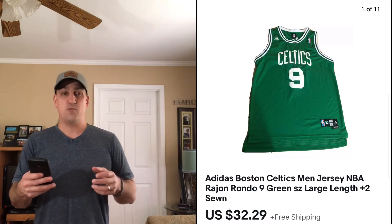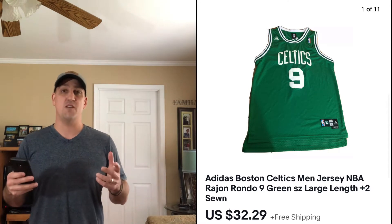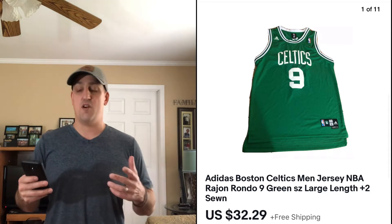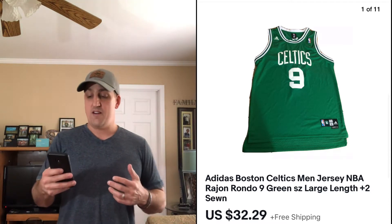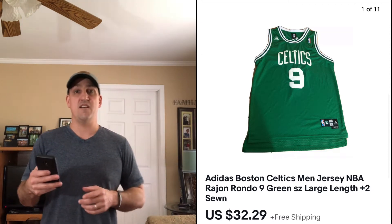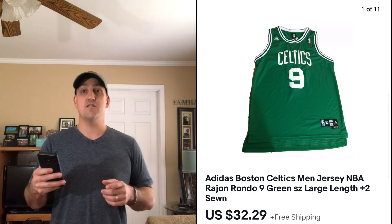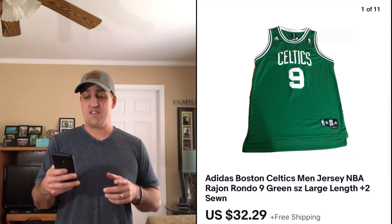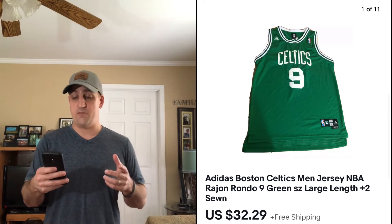Next is this Adidas Boston Celtics Rondo jersey. I didn't think it would sell for this much when I picked it up and checked the comps, but anytime you see jerseys that are sewn or embroidered, they're definitely going to be a big pickup. This one was $3.99 and I ended up accepting an offer for $32.29. It went first class with free shipping — I probably paid about $4 to ship it out.